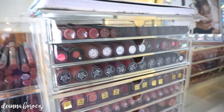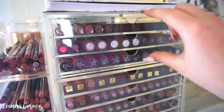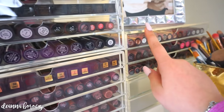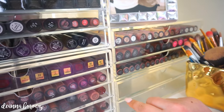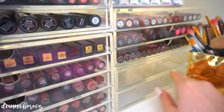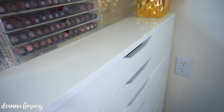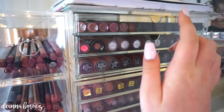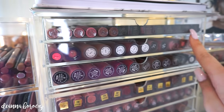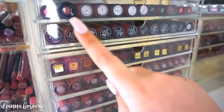Now moving over to my liquid lipsticks — these drawers are also from Muji. There are two different systems: a three-drawer system on top and a five-drawer system on the bottom, and the same on the other side. These house all of my liquid lipsticks that were previously in my Alex storage but I had way too many. I love these Muji drawers because they fit so many products and I can see all the names. I organize everything by brand, making it really easy when I'm looking for a specific color.